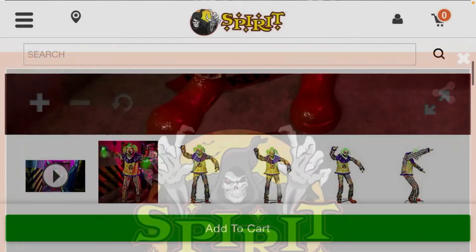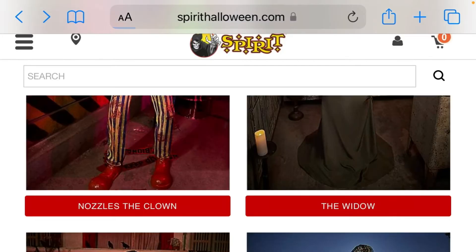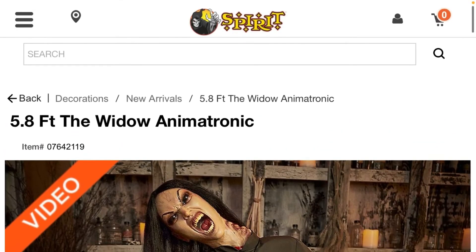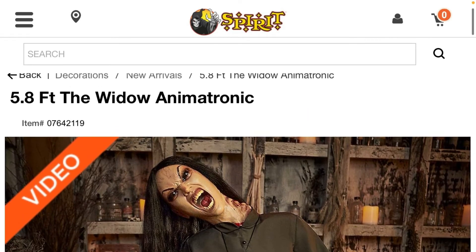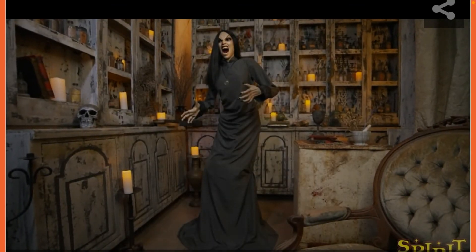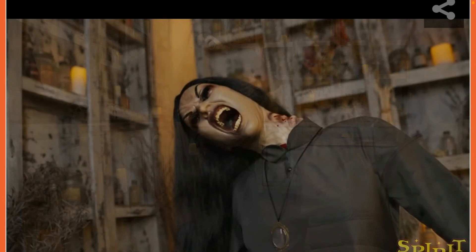He's pretty cool and says a lot of different things, but for $350 I think $175 I would pay for him at the half-off sale. Last one — The Widow. I didn't know about this prop until the last minute. She is 5.8 feet. I really like her but she doesn't really go with our theme, though she is really cool for what she does.